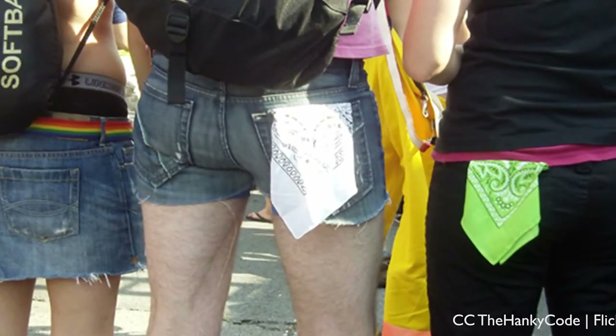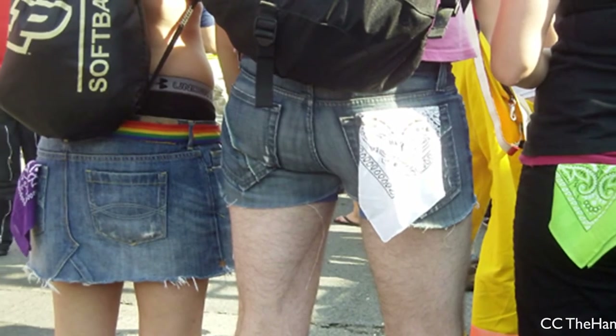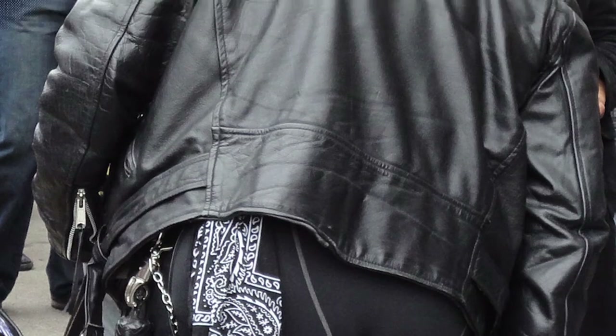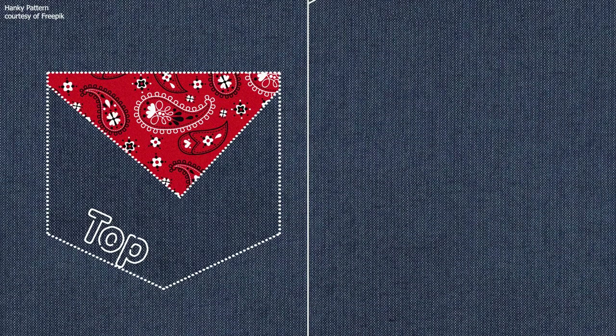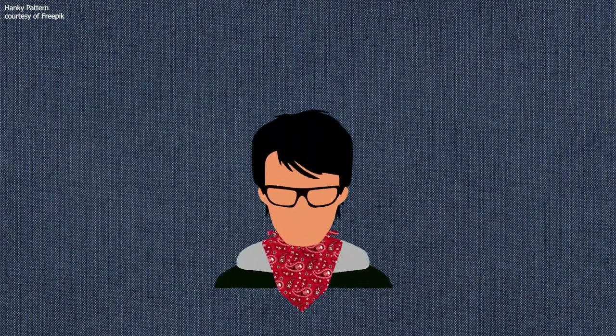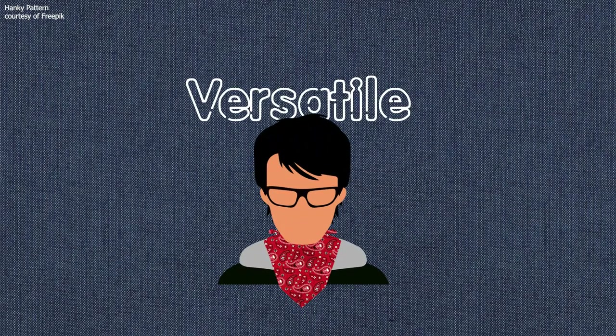Typically, the hanky is depicted being worn in the back pocket of the jeans. However, the way it is worn is actually much less important here than the side. If it is worn to the left, it meant top. But to the right, it meant bottom. And when worn in the middle or around your neck, it meant versatile.